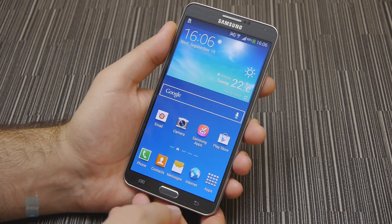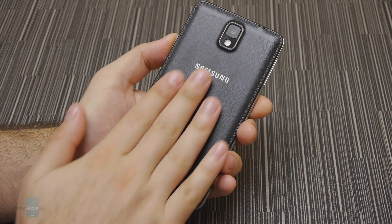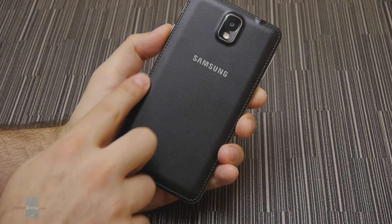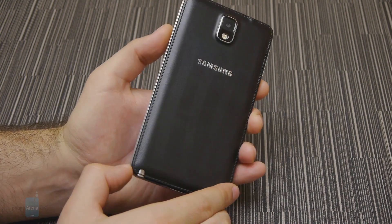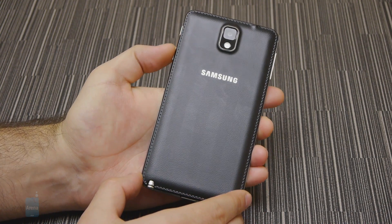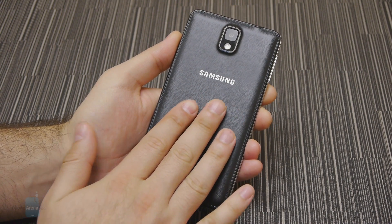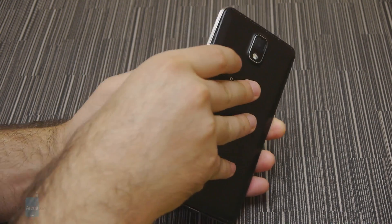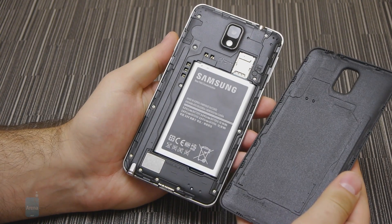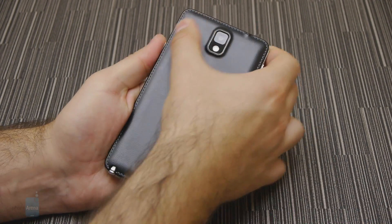We were genuinely surprised to see Samsung taking a different approach to designing the exterior of the phone. The company has picked a leather-like design for the back plate with stitching elements around the edges. Although the back of the Galaxy Note 3 is actually made of plastic, it looks fancy and sophisticated, while the soft touch finish does remind us of real leather. As usual, Samsung has opted for a removable back cover, underneath which we find the user-replaceable battery, as well as the SIM and microSD card slots.